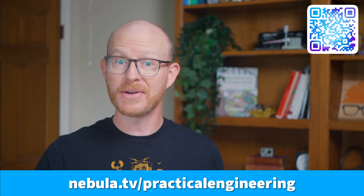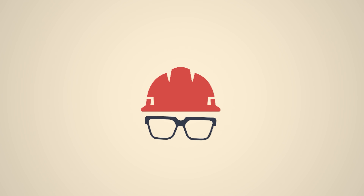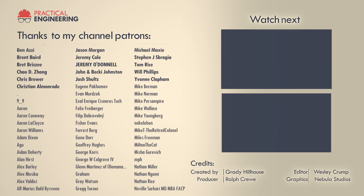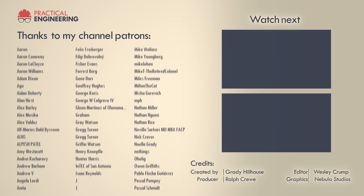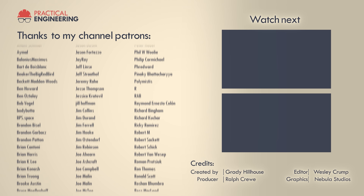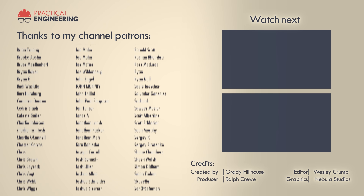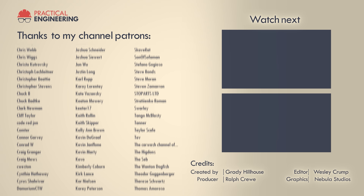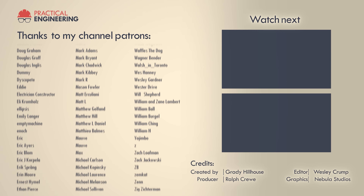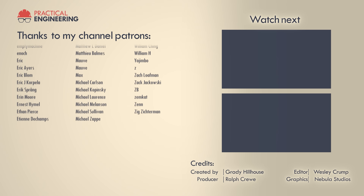Thank you for watching, and let me know what you think! I'll see you next time!